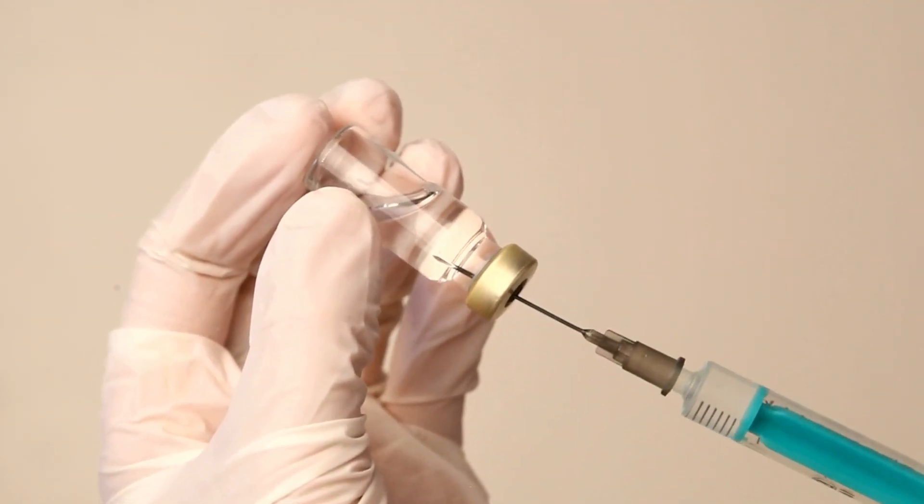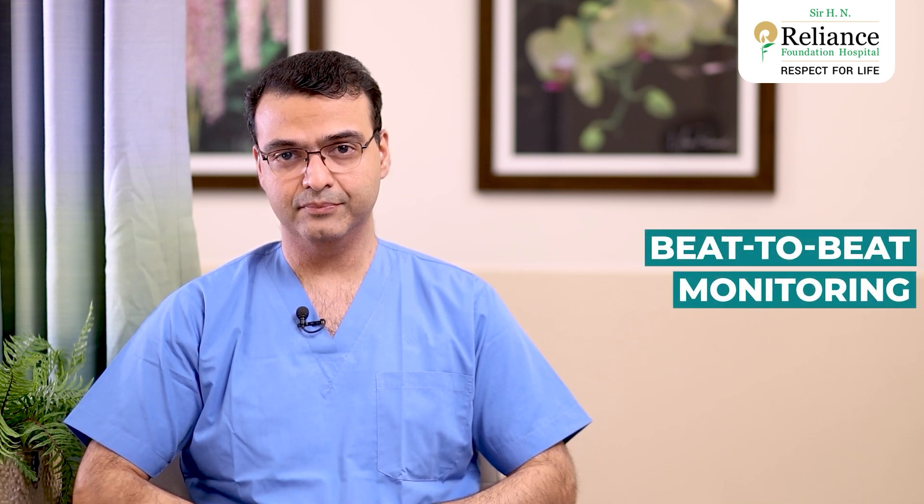Once this is done, we use a very thin needle to give local anesthesia at two places — one in the hand and the other in the neck. After confirming that the skin and surrounding tissues are completely numb, we place two small catheters, which are thin plastic tubes. The one in the hand measures blood pressure beat-to-beat throughout the surgery, and the one in the neck continuously measures the heart's pressure during surgery. Once these two small injections are done, we give complete general anesthesia to the patient.